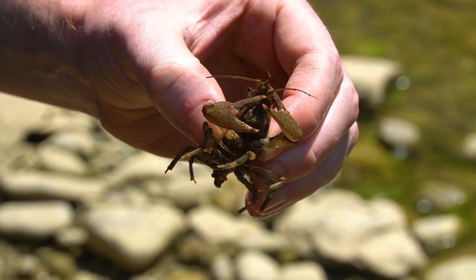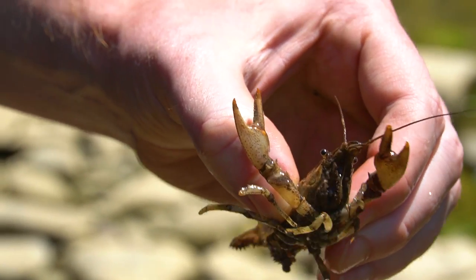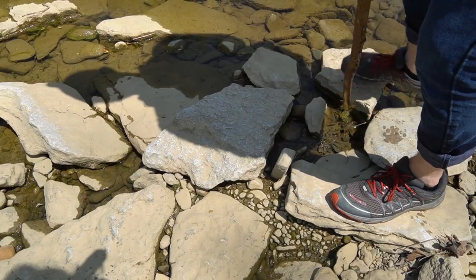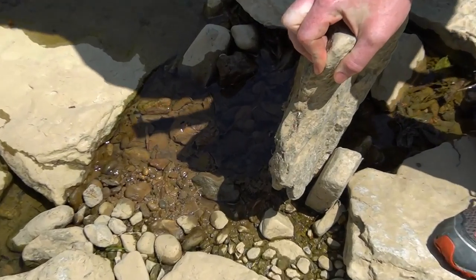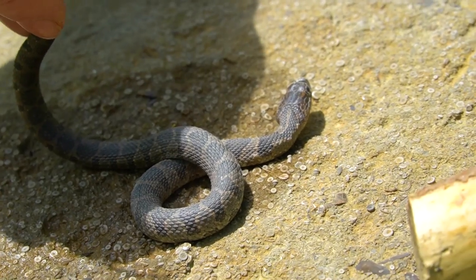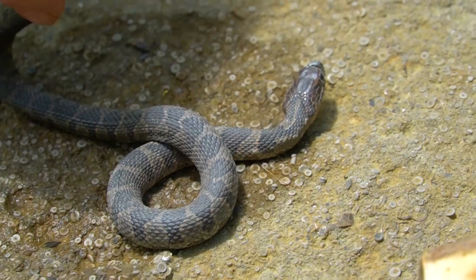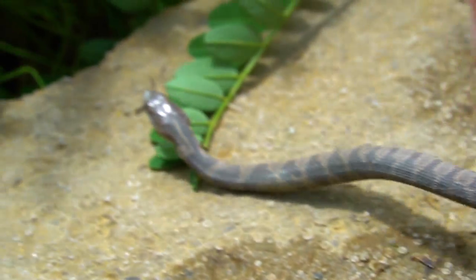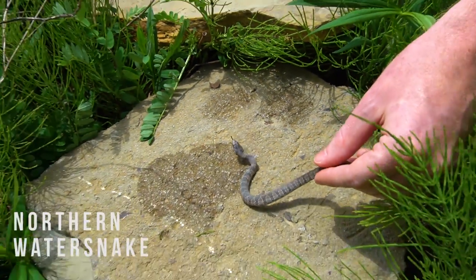We just found a crayfish. We're looking for the guys that eat this — like a queen snake or something. Go ahead and let this guy go. This is a northern water snake — we're trying to find a queen snake out here; that was our target. But we'll take this guy.